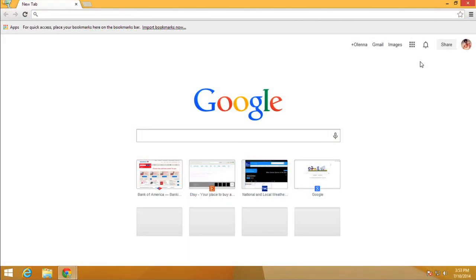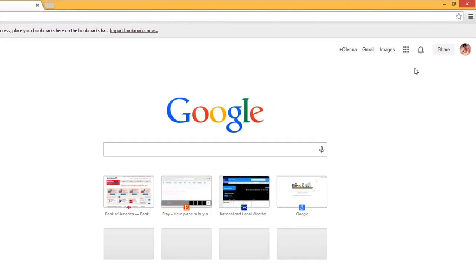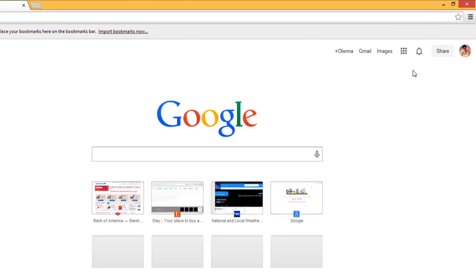Finally, another easy way to make sure your browser is providing as much protection for you as possible is by making sure you have the most recent version of your browser. Your browser will usually notify you when it has a new version or if there's an update available. But if you think you've missed or ignored updates, you can manually check for updates. In Chrome, click the Menu button.